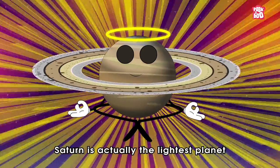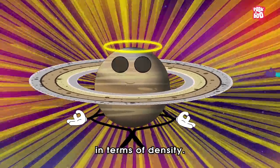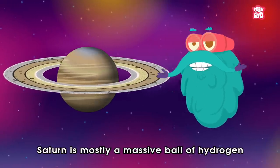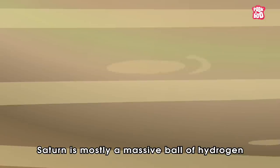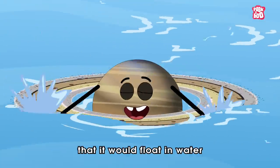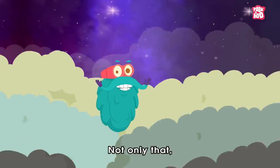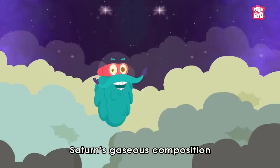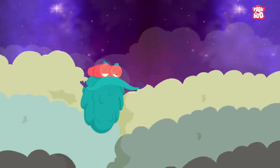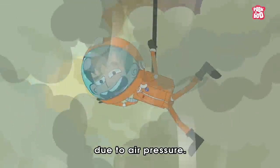But you'll be literally shocked to know that despite its size, Saturn is actually the lightest planet amongst its peers in terms of density. That's because, like the other gas giants, Saturn is mostly a massive ball of hydrogen and helium. It is so light that it would float in water if there was an ocean big enough to hold it. Not only that, Saturn's gaseous composition gives it no solid surface like Earth. So if you try to walk on it, you would sink through its atmosphere due to air pressure.